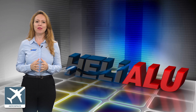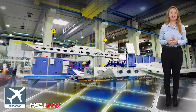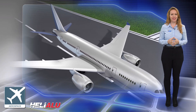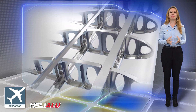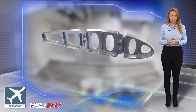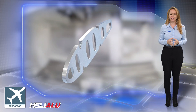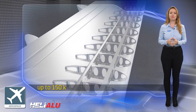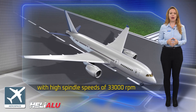Machining aircraft aluminum with ISCAR tools. Although machining aluminum may appear to be a very simple process, the effective cutting processes of aluminum are challenged by choosing correct metalworking technologies. The need to increase productivity and boost metal removal rates when milling aluminum, especially large aerospace structural components, has led machine tool builders to develop milling machines with a powerful main drive of up to 150 kilowatts with high spindle speeds of 33,000 RPM.